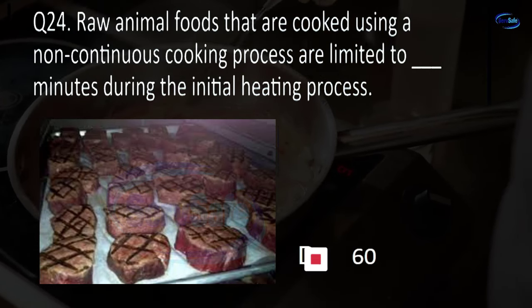Question 25. The PIC present during all hours of operation of a permitted food establishment is the: 1. Person in Charge; 2. Person Increasing Contamination; 3. Probable Influx of Customers? B. Person in Charge.